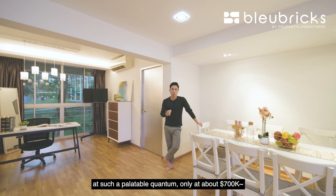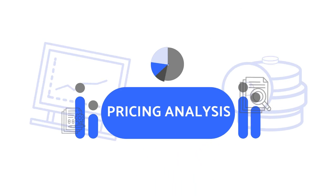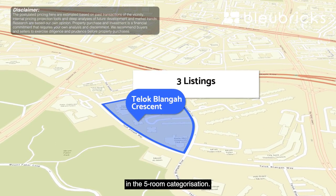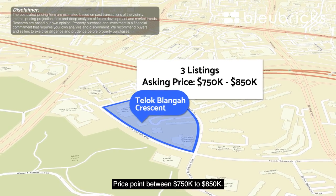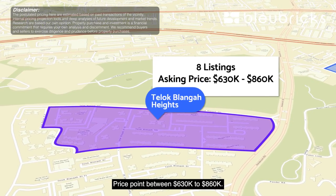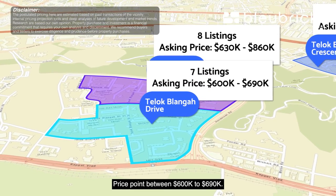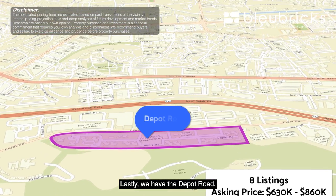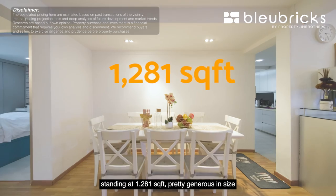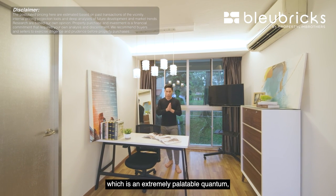And on top of that, at such a palatable quantum of only about $700-odd thousand, let's do a pricing comparison. There are only three available listings at this point in the five-room category, priced between $750,000 and $850,000. Telok Blangah Heights has eight listings between $630,000 and $860,000. Telok Blangah Drive vicinity has seven listings between $600,000 and $690,000. Depot Road has eight units between $690,000 and $840,000. Coming back to our unit at Block 25 Telok Blangah Crescent, standing at 1,281 square feet — asking price is only $700,000, an extremely palatable quantum.